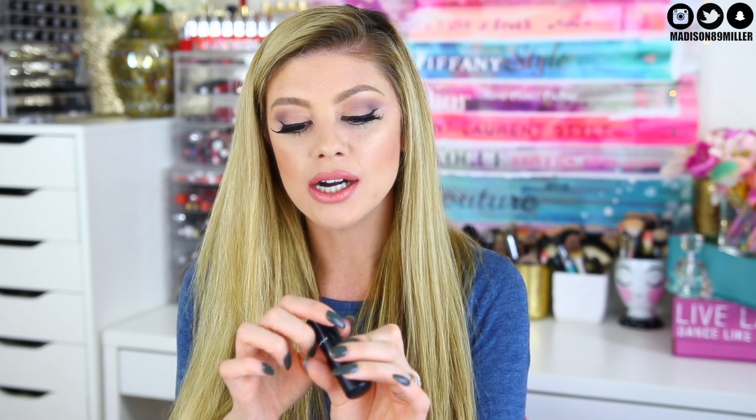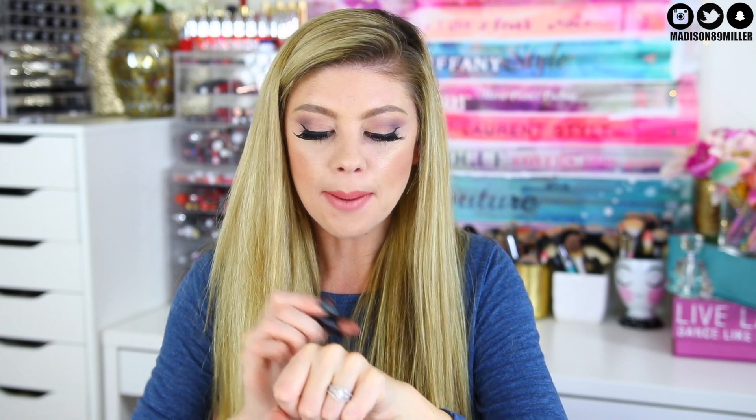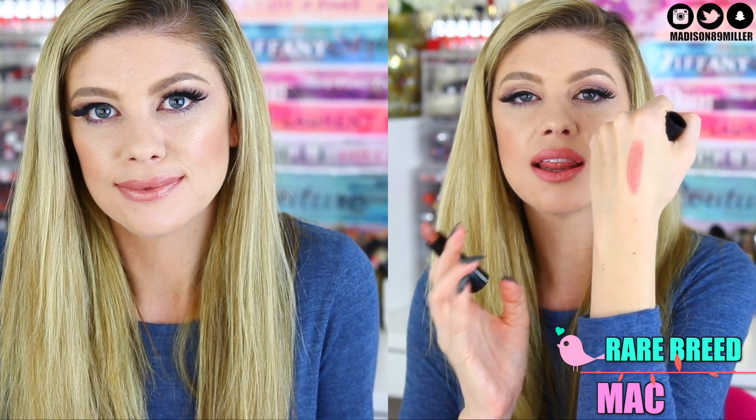Last but not least, my fifth favorite nude lipstick is another MAC one, because I think MAC creates really nice lipsticks. This one is called Mineralize Rich Rare Breed. It's so pretty — really moisturizing on the lips but not too moisturizing to where it slides right off. Look at that color — it has beautiful brown tones with a little bit of pink in it. This is one of my favorite go-to shades that I love keeping in my purse. If I just want to throw something on real quick or want something really moisturizing and comfortable, this is the way to go.